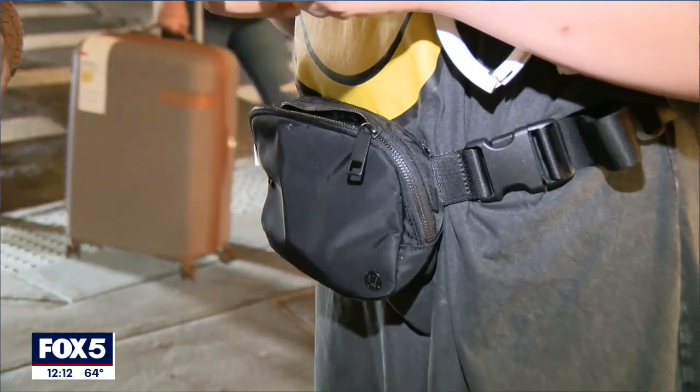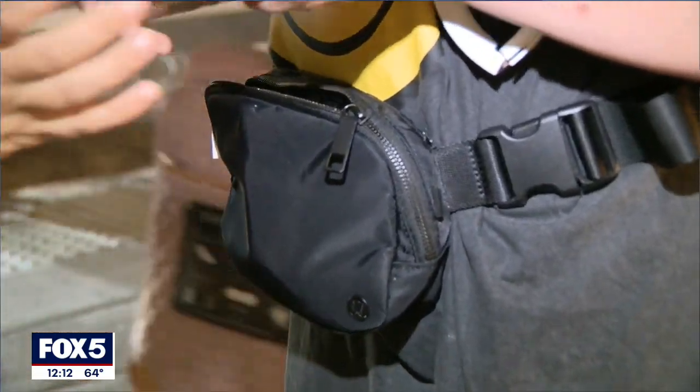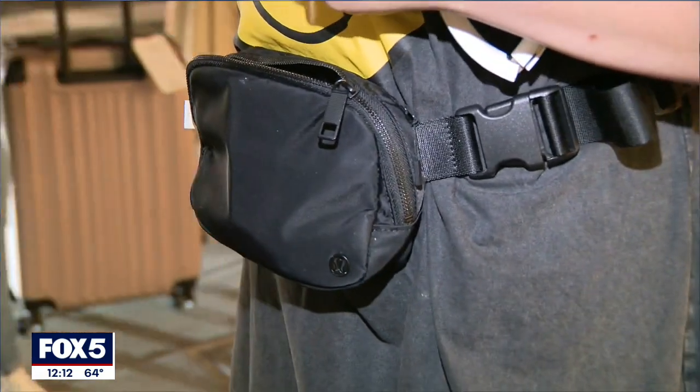I think it's super mainstream. I think it's been here for a while and it's definitely here to stay. New York-based fashion stylist Lindsay Brooke-Weiss says the convenience of the fanny pack is one major selling point, and it seems many agree with her expert opinion. I think it's cute. I think it's convenient.